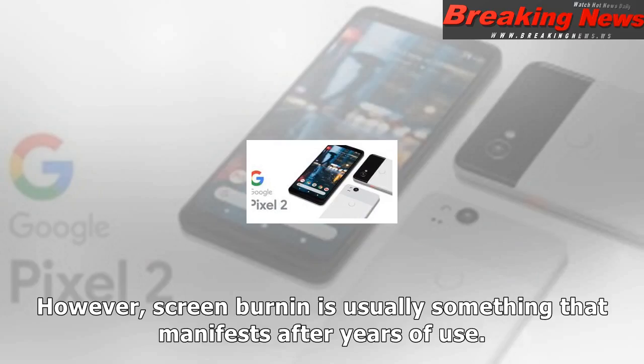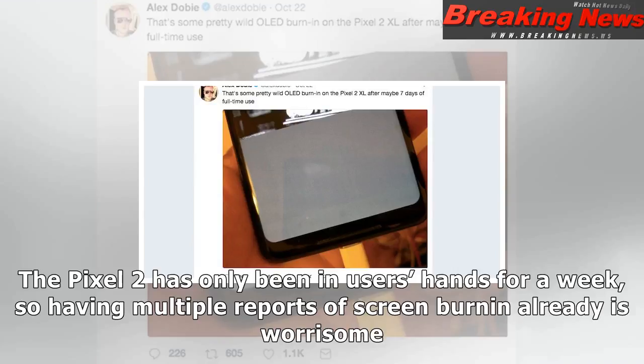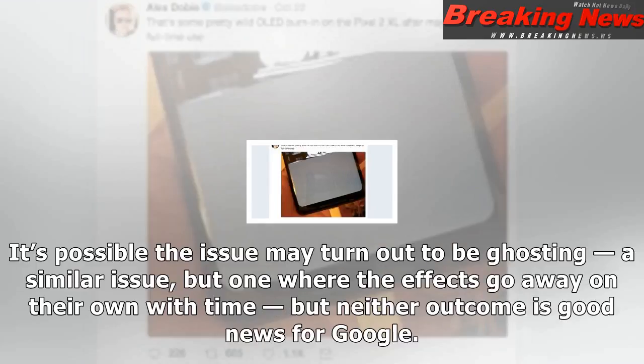However, screen burn-in is usually something that manifests after years of use. The Pixel 2 has only been in users' hands for a week, so having multiple reports of screen burn-in already is worrisome. It's possible the issue may turn out to be ghosting — a similar issue, but one where the effects go away on their own with time — but neither outcome is good news for Google.